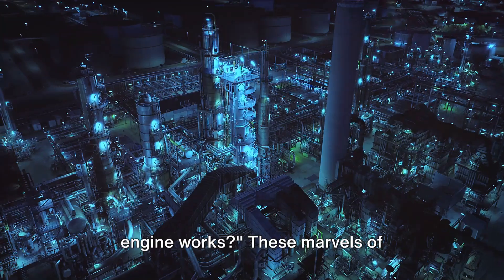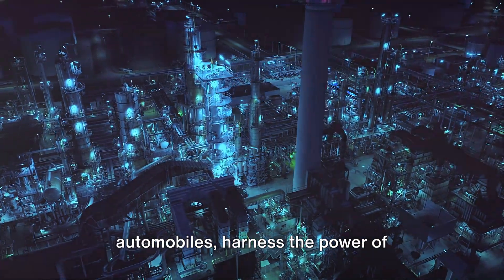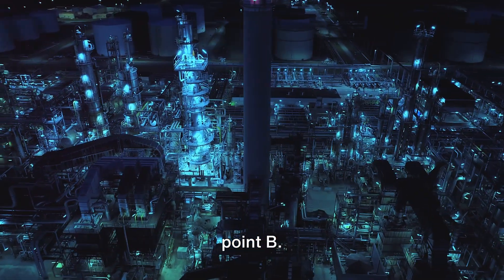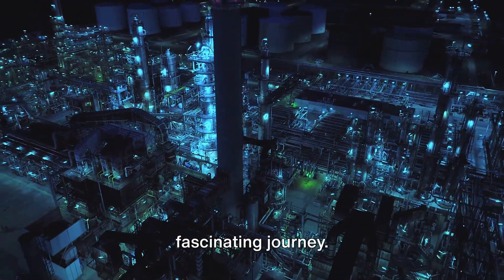Have you ever wondered how a gas powered engine works? These marvels of technology, central to the world of automobiles, harness the power of combustible fuel to get us from point A to point B. Though they may seem complex, understanding their workings can be a fascinating journey.